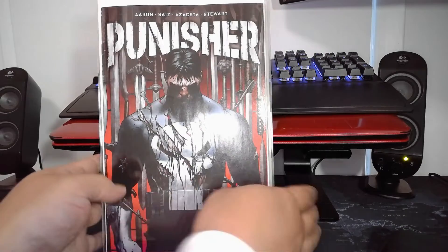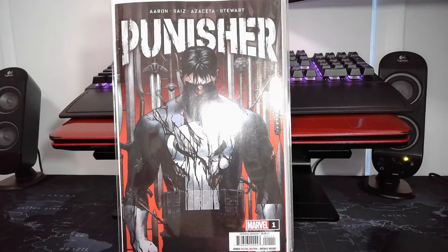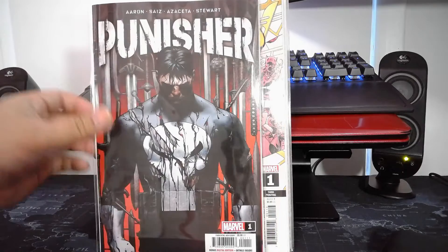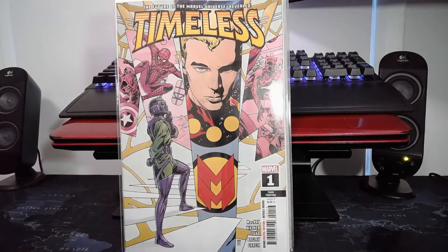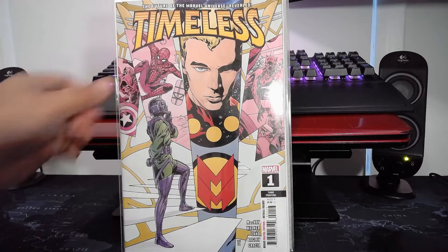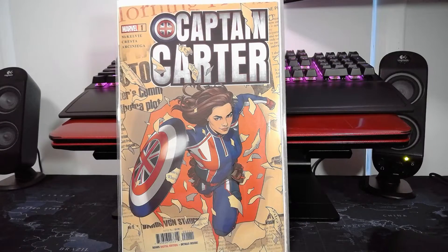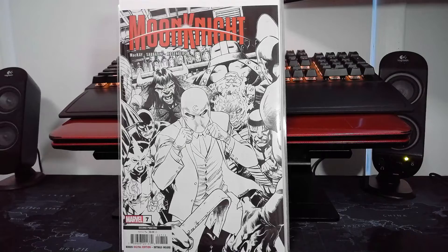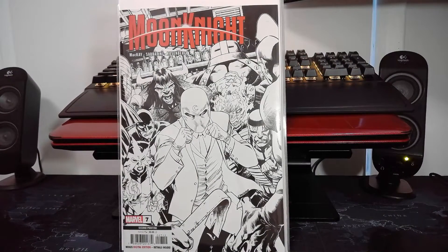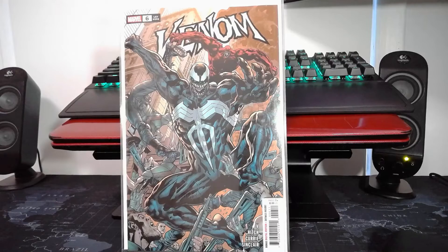Alright, next big batch. We picked up the new Punisher — got the main cover and the Alex Ross cover as well, Timeless third print, Captain Carter main cover. These are actually all main covers. Summer second print Moon Knight number seven, and Venom number six main cover.